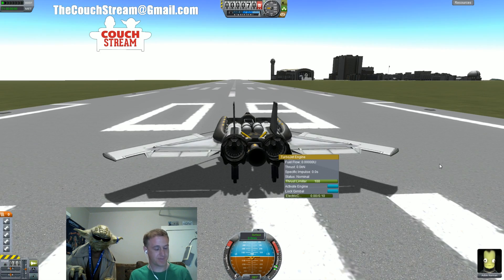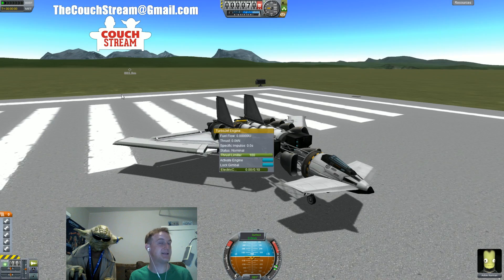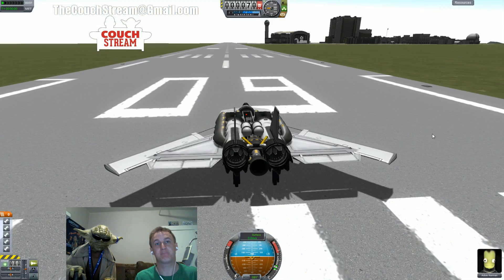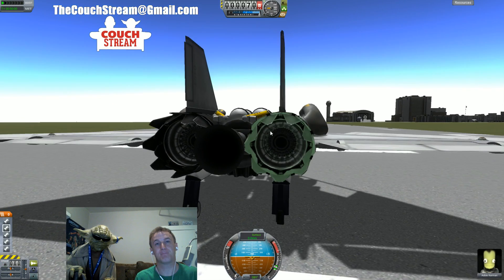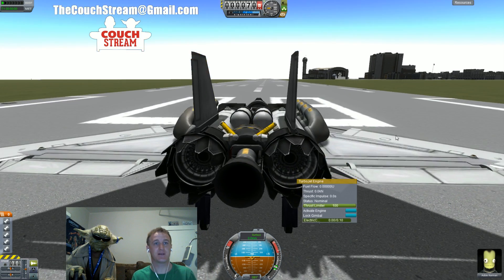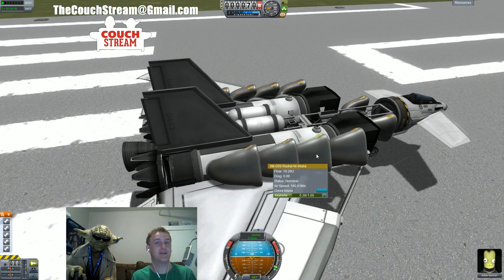I've got my VTOL SSTO here — I call him VTOLSKI SISTOLSKI — and basically I have all the engines set to action groups. I also have the air intake set to a whole separate action group so that I can open and close it whenever I want.